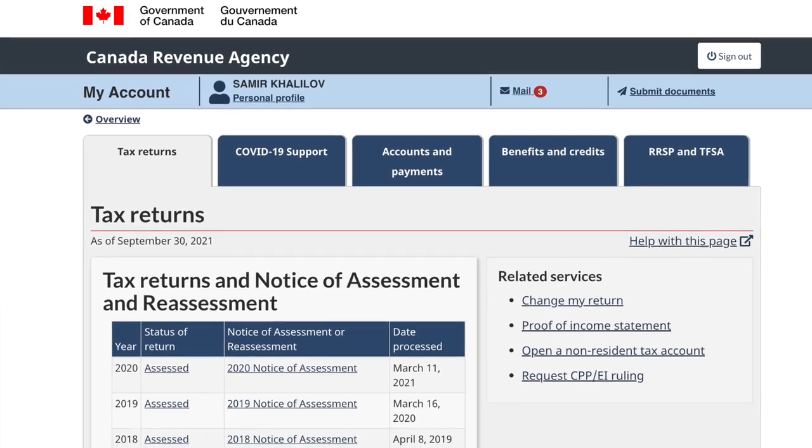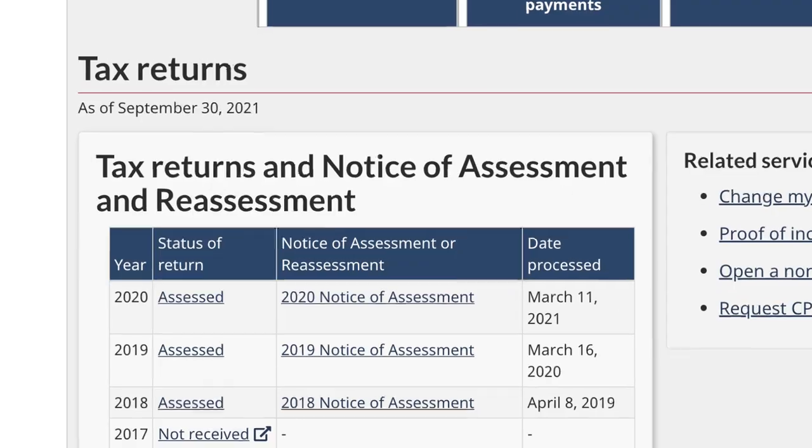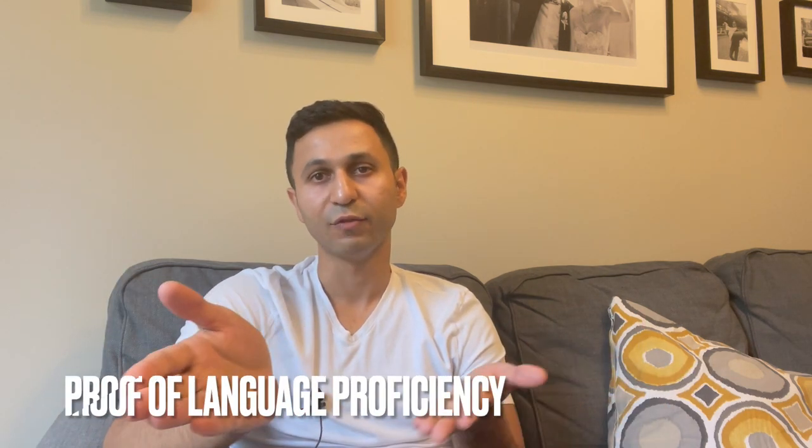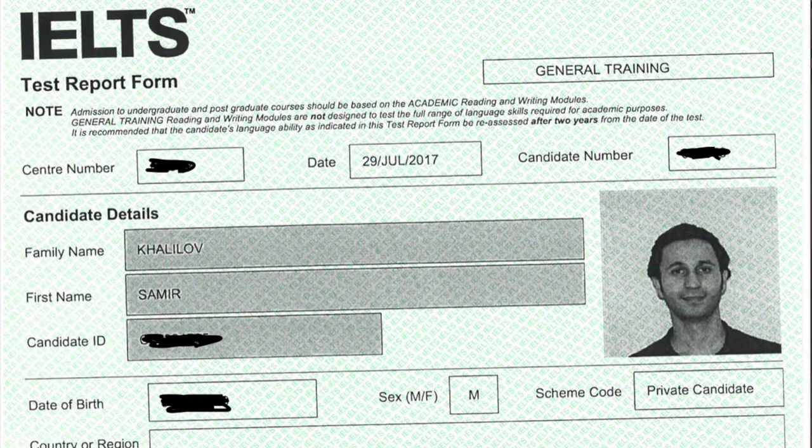Along with that, you have to submit three tax returns. You have to be present here for at least three fiscal years where you submitted your tax returns — even if you didn't make any income during that year, you still have to submit the tax return. Also, your old IELTS exam score from your PR application is still valid and proves you have the language requirement.